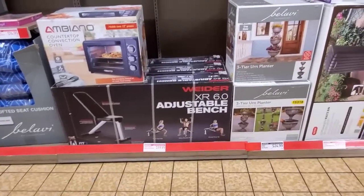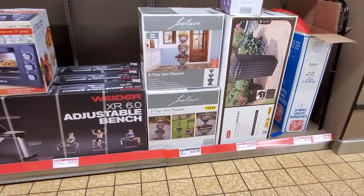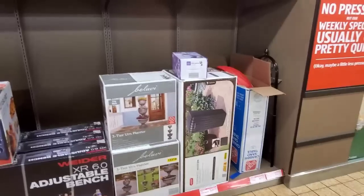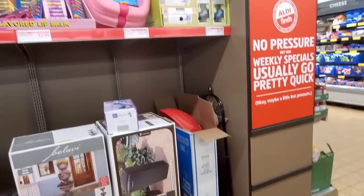Adjustable bench — that was a couple weeks ago at $59.99. The three-tier urns are $24.99. Outdoor garbage — I only see one of those left. One turtle. Sand cable left.